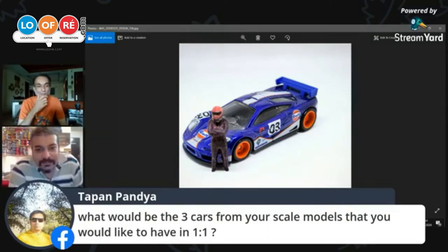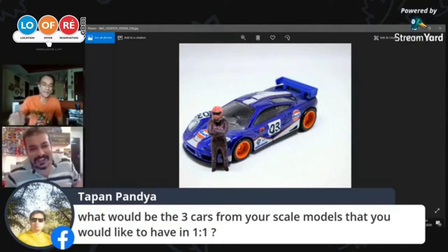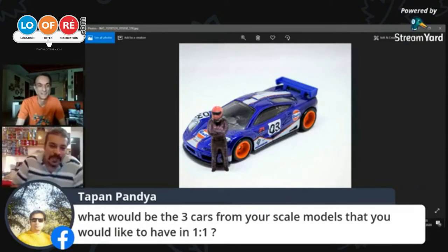One that I would really want to have is a Peel P50 — the world's smallest car, the one that Jeremy Clarkson rode around in his BBC studio. Yes, that's the same one. Peel P50 is definitely one I would want in a one-to-one scale — I'd drive around the studio in it!